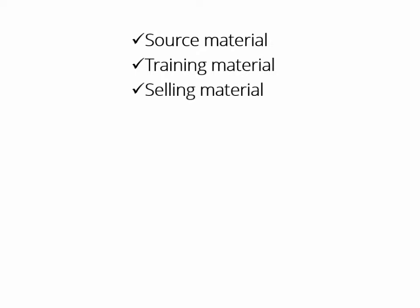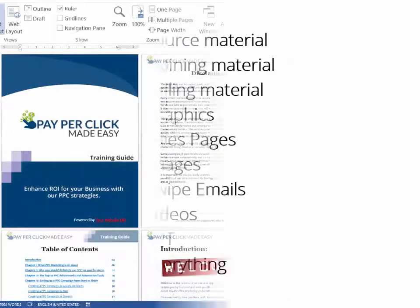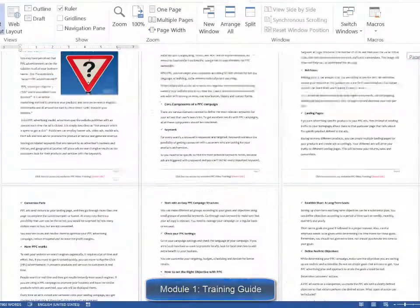You will get all the source material, all the training material, all the selling material — all graphics, sales pages, images, swipe emails, videos, PowerPoint — everything. And every single item comes with private label rights.